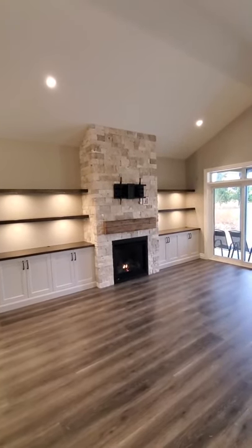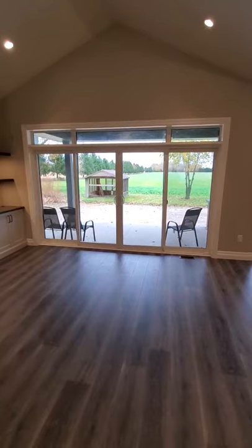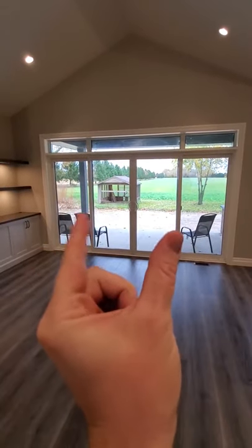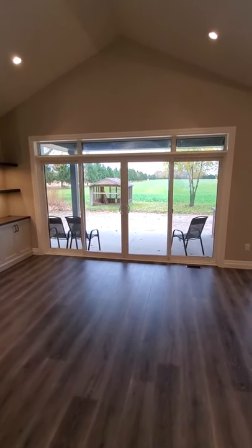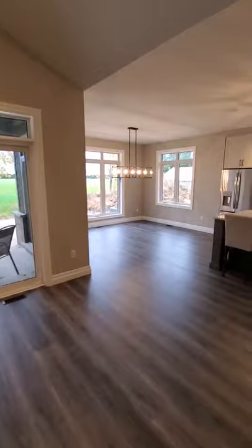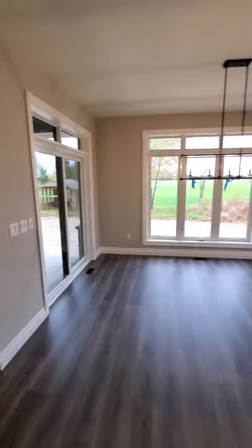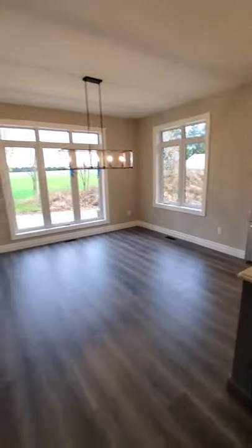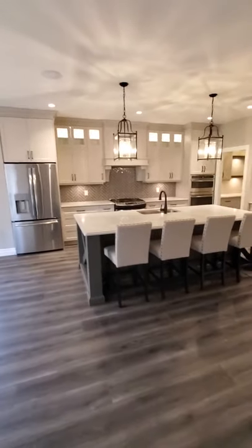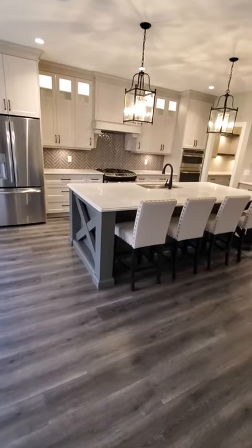The barn beam above the fireplace came from the original barn on the property, which is a nice touch. Towards the back is a covered porch — I'll show the exterior at a later date. Of note here is a 12-foot opening with two operating sliding doors in the middle, which is a really nice feature that gives lots of natural light and keeps everything open and airy. There's also another sliding door to the porch off the dining room and additional windows providing lots of natural light.